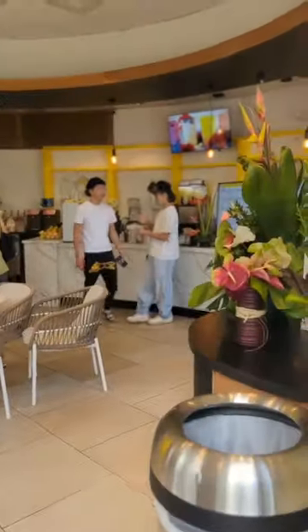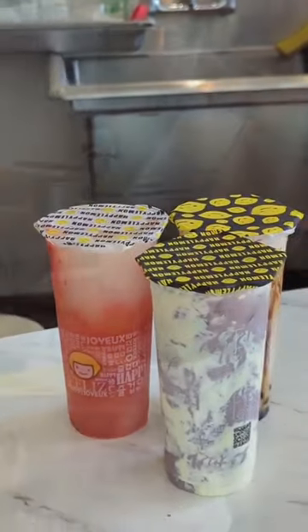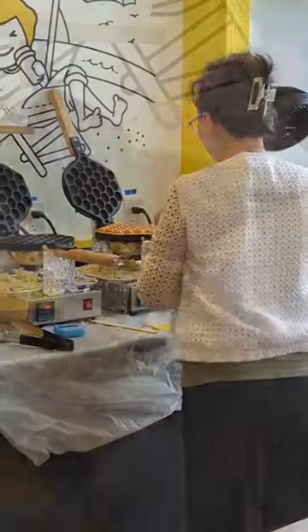We went to check out the newly opened Happy Lemon, a boba and waffle shop located over at Ward. Their menu is huge and they have a wide variety of teas, lemonades, and bubble waffles.